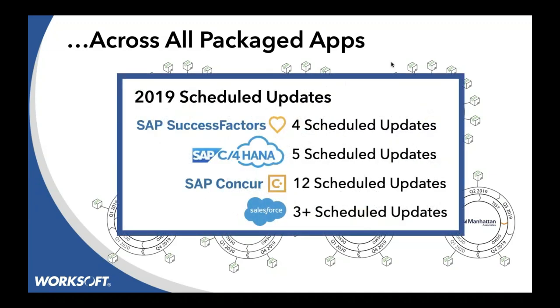Did you know that SuccessFactors had four major releases? We had five scheduled for HANA, 12 for Concur, and three releases for Salesforce. These are the ones they're telling us about that are functional changes. There can be other changes outside of that — it could be a re-hosting data center, moving things in the background that we just don't know about.